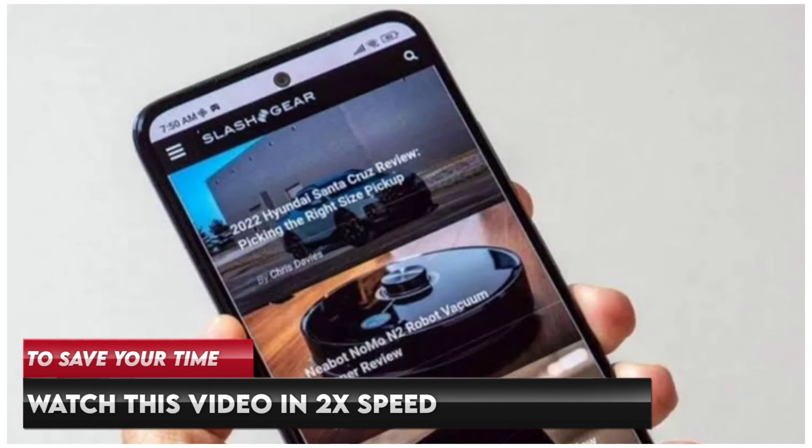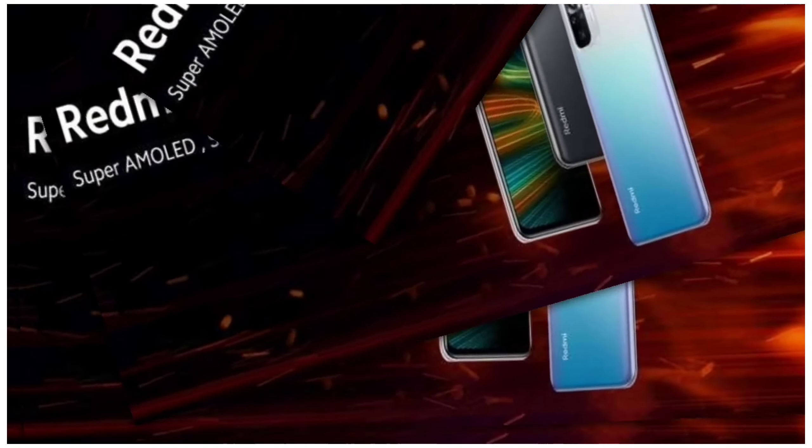Let's get started with the Redmi Note 11s, launched on August 26, 2022. The Redmi Note 11 SE was launched on February 9, 2022. Let's get started with the build and design.